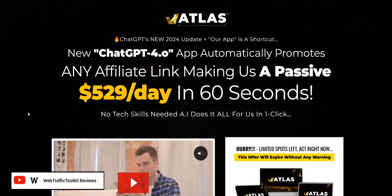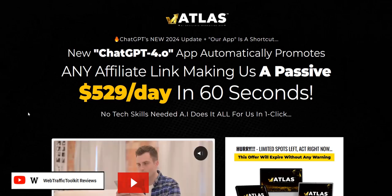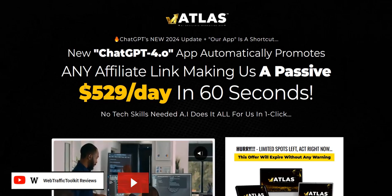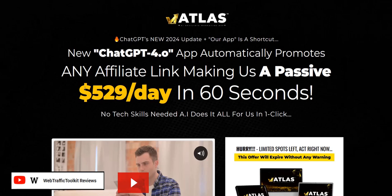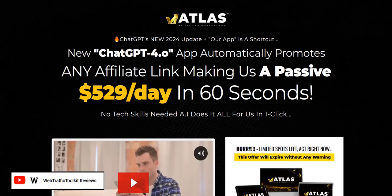Before we dive in to looking at Atlas, my name is Adam from Web Traffic Toolkit. I earn a full-time income online with digital marketing — I've been doing this at home for well over 10 years now, very much focused on traffic generation, list building, and affiliate marketing. Hopefully all that experience will help you out as you research Atlas.